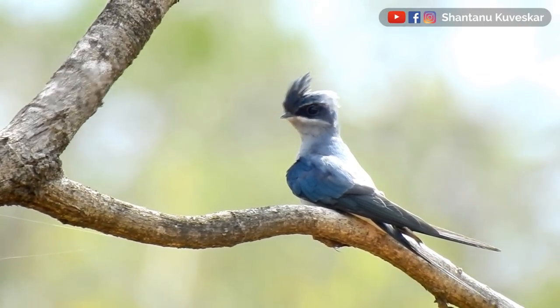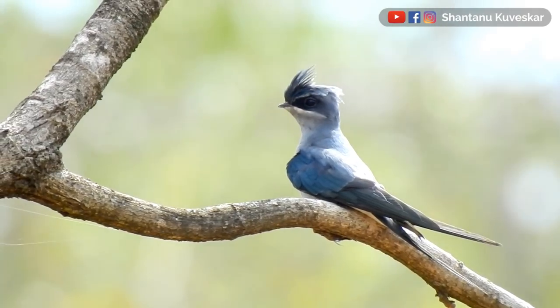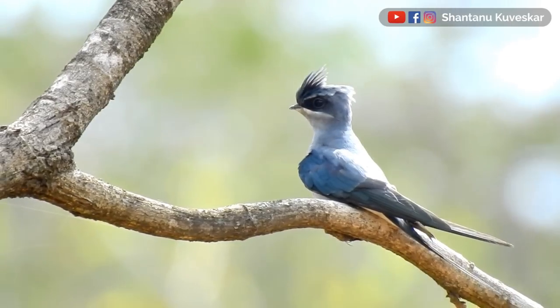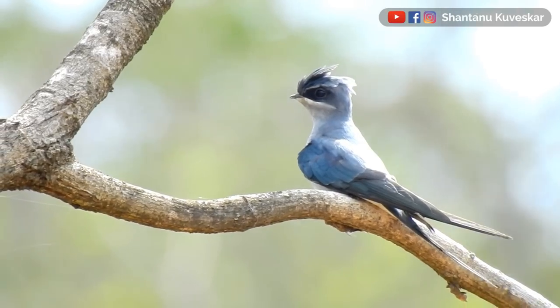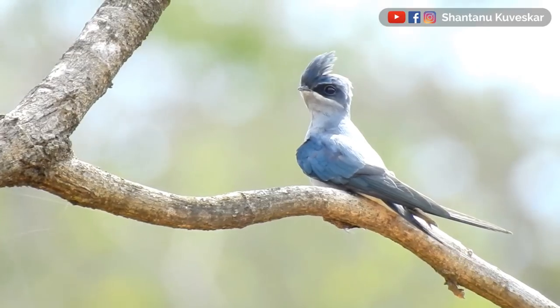Crested tree swift, Hemiprocne coronata, is an aerial insectivorous bird which catches most of its prey in the air by flying. It is known to be one of the toughest and challenging birds to photograph for bird photographers, as it prefers the top branches of trees to perch.